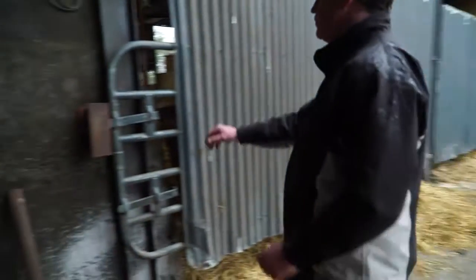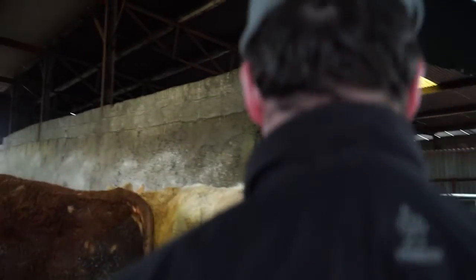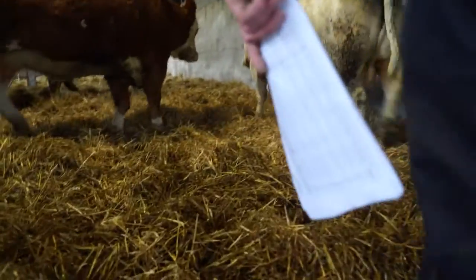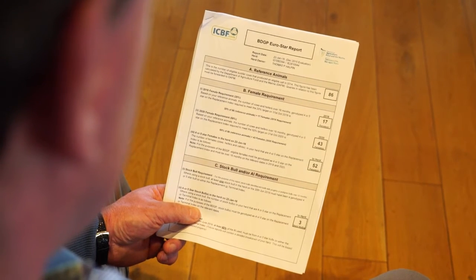Our BDGP report is telling us that we had 86 cows for the reference year. We will require for 2018 17 four and five star eligible females. For 2020 we will require 43 four and five star eligible females. Currently in the herd we have 52, so we're on target to meet those demands.